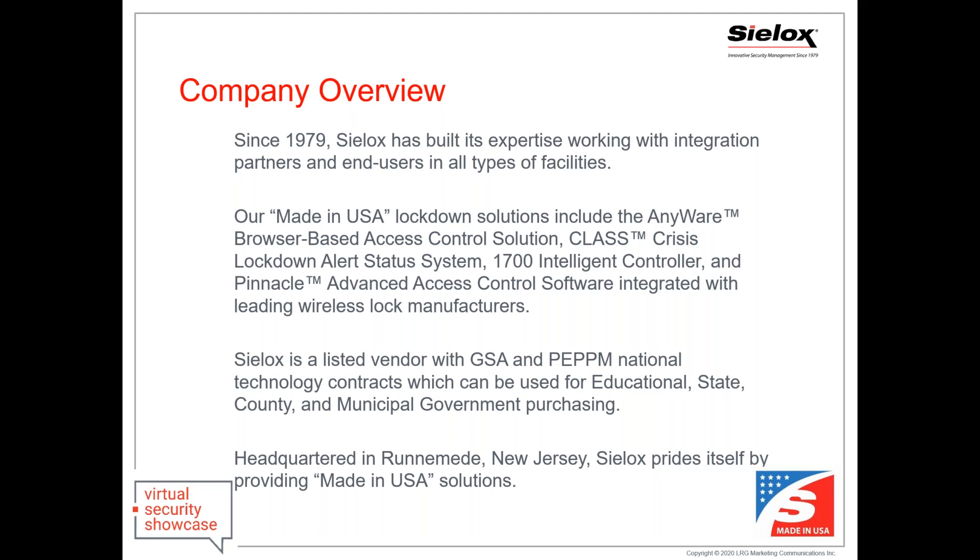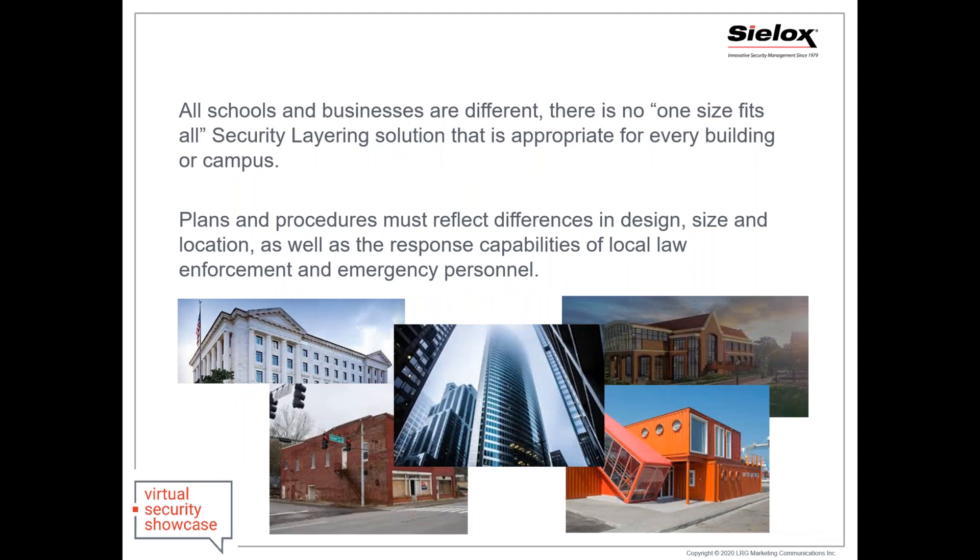We are very proud to say that we truly are a USA-made company. We are also on a number of different contract vehicles, making our products available for those in the K-12 market, higher ed, government, state, local, as well as non-profit agencies. All schools and businesses are completely different — there's really no one-size-fits-all when looking at a security-layered solution for your building or campus.